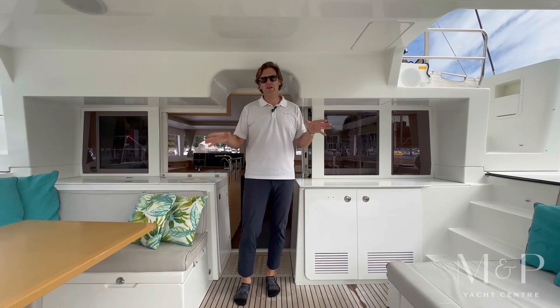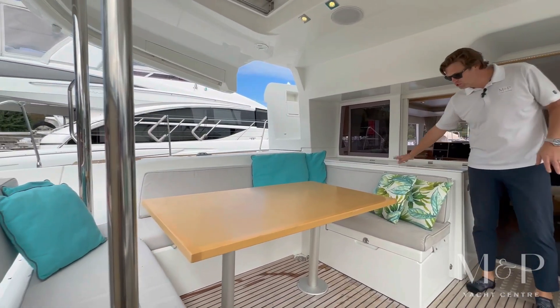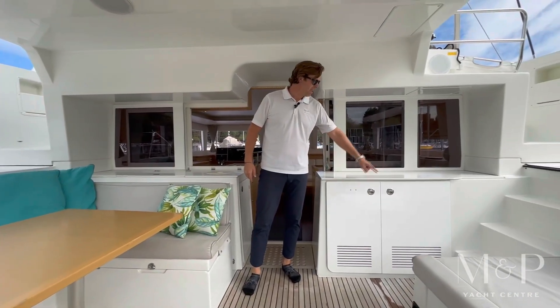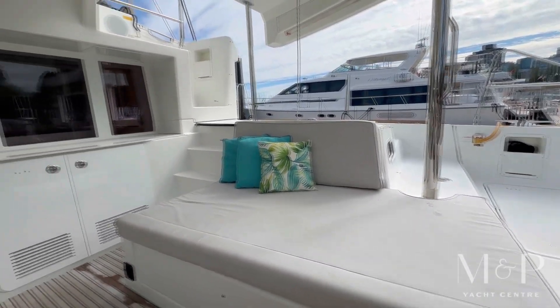Here in the cockpit we've got great socializing. We've got a nice big table for eight to have dinner around. Huge storage here for your supplies. On the starboard side we also have an ice maker and another bar fridge. Nice little lounger here so you can keep everybody together and a lazarette storage for all your things.